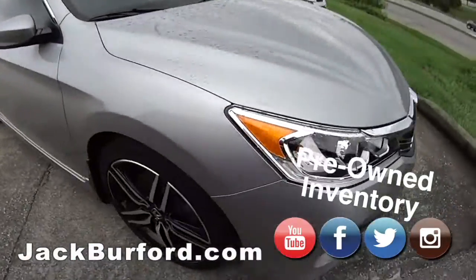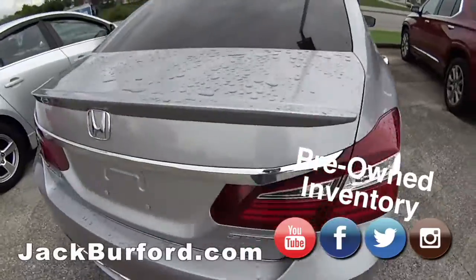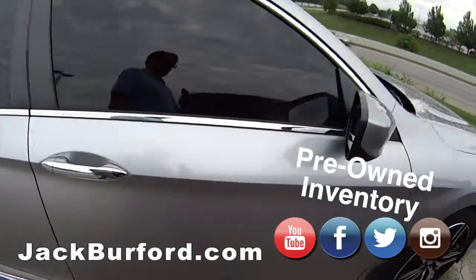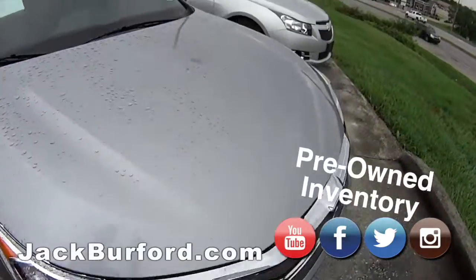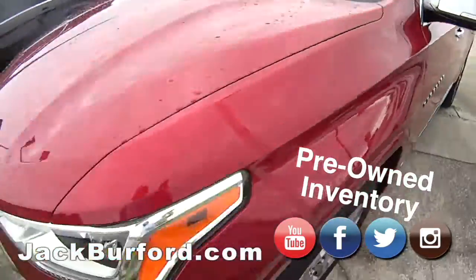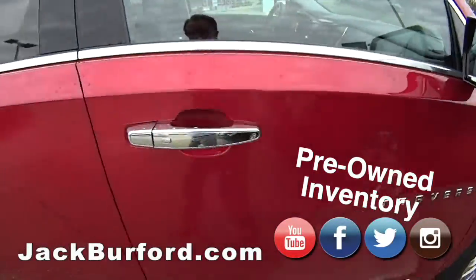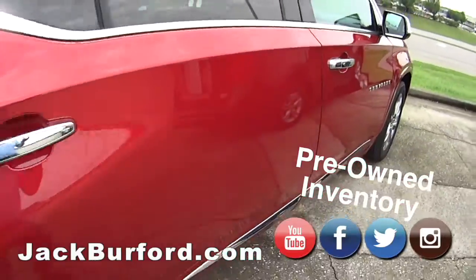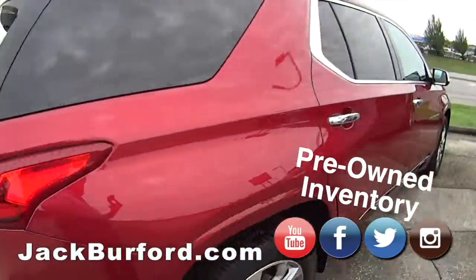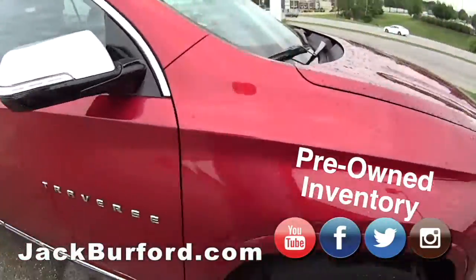Coming up — a 2016, I didn't even know about this one. This is a Sport 2, this is an Accord. Look at the features on this — chrome, this is high-end. Wow, 2016 Honda. And look at this Traverse — very nice, 2018 Traverse, sharp, Premier. We did do a test drive on this Traverse. This is very sharp — luggage rack, the whole thing. 2018, come see it.